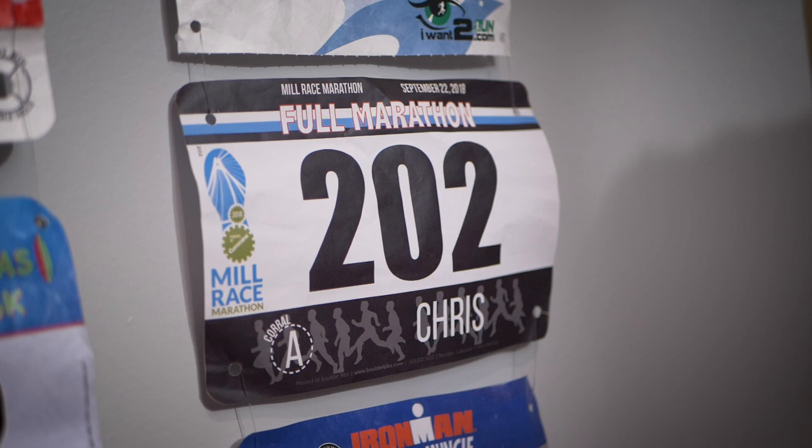Hey everybody, Chris here and today I'm going to share with you a quick review of a really fun running event that takes place in Columbus, Indiana called the Mill Race Marathon. This was the second year that I've done this event and it was the first year that I stuck around for the after party, which is what really sets this event apart from any other that I've done. But I'll get to that in a bit.